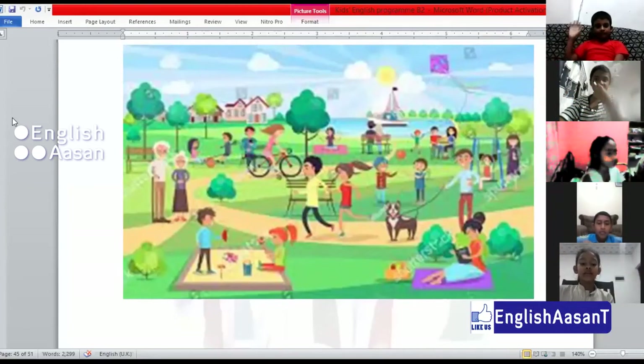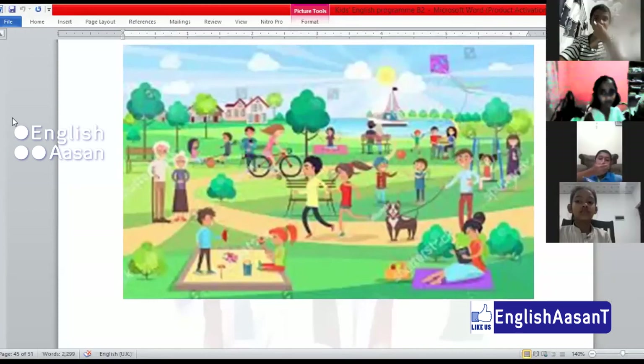There are so many people in the picture. Very good. There are so many people in the picture.